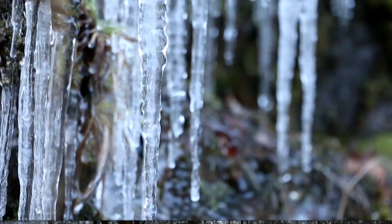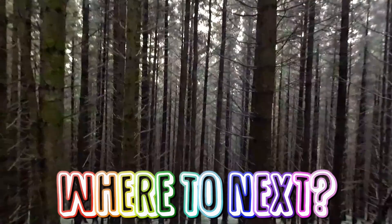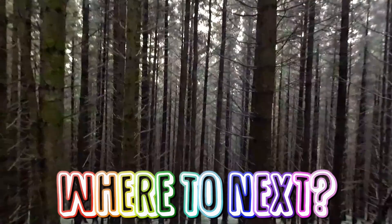Cheers for watching! Where is next? If you do this walk because of this video, please share your photos in the comments. Share this video with anyone who would enjoy it. Get up, get out and get exploring. Don't forget to subscribe!